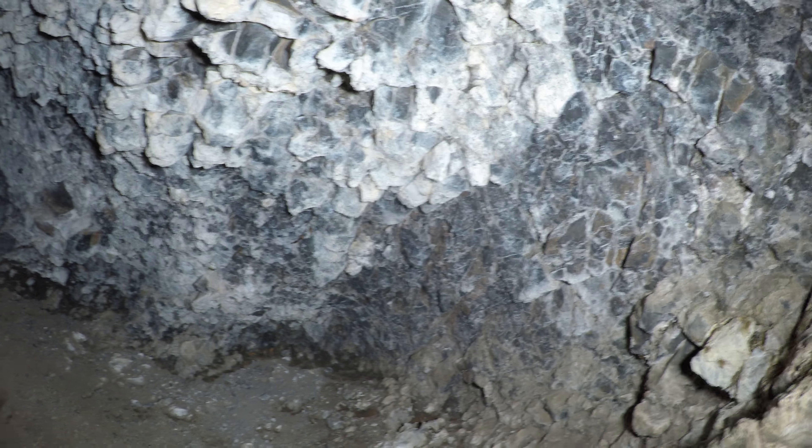Some kind of moth — a lot of moths in here, sleeping on the rocks.